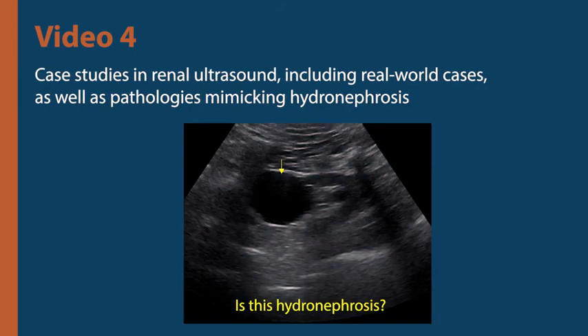The fourth video would be an image-based presentation discussing interesting renal ultrasound cases encountered in our practice, including pathologies mimicking hydronephrosis.